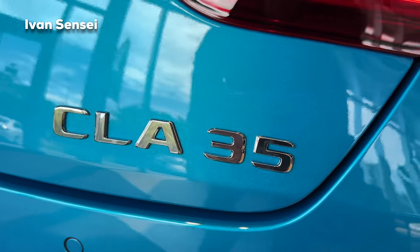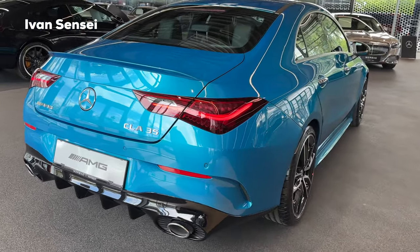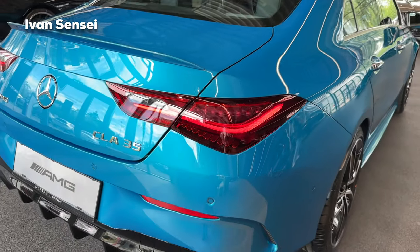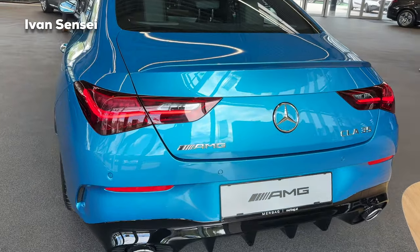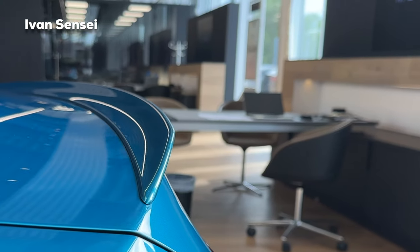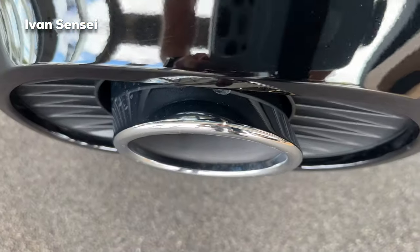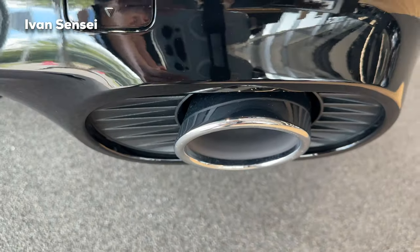At the back we can see the CLA 35 badge, which can be in dark chrome with the extended night package. There is also the AMG and Mercedes-Benz logo. The new LED tail lamp graphics follow the same simplified principle as the front. There is also an optional aero package with aerodynamic parts and a gloss black aero lip. The AMG logo is in chrome, as are the exhaust tips — unless you order the night package. There are four fins on the diffuser.